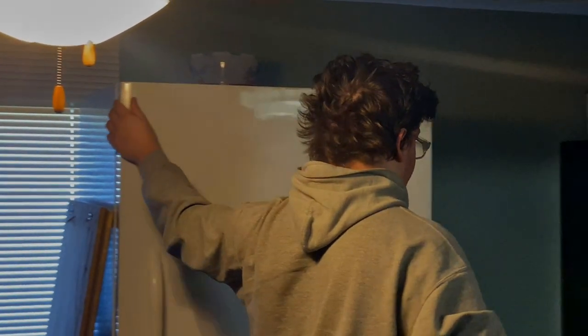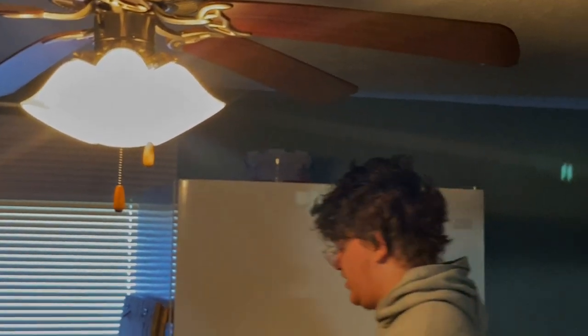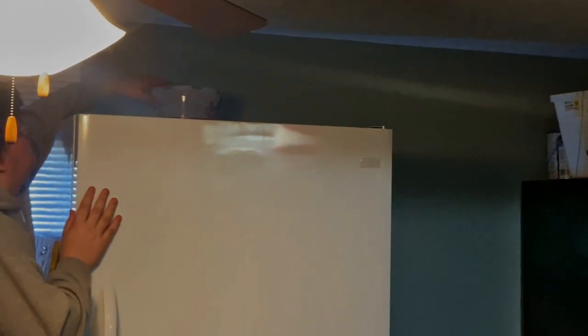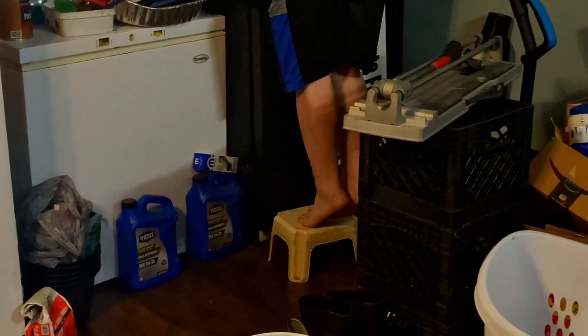I had to get my son to come in and get this stuff down for me because I couldn't reach with the stool. He's over six feet tall, and even with the stool he could barely reach. I still can barely reach all of it.